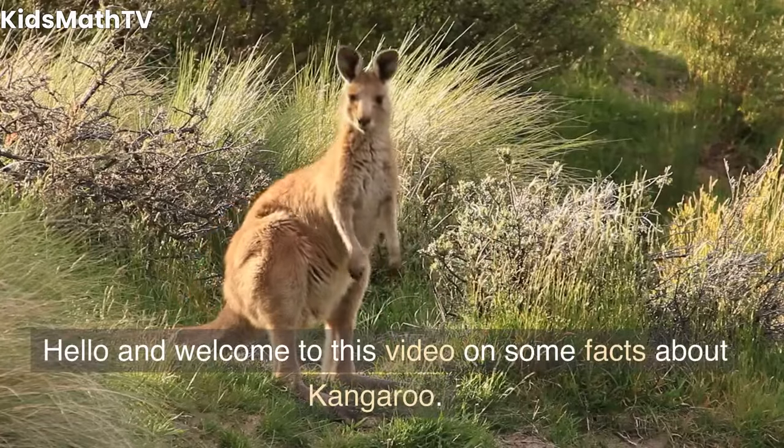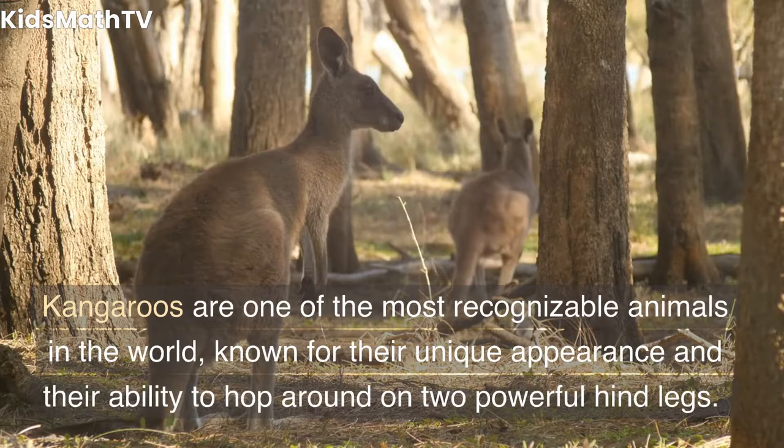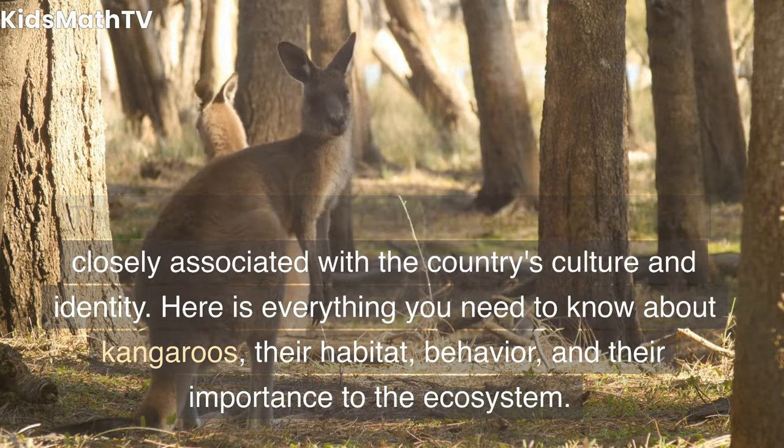Hello and welcome to this video on some facts about kangaroos. Kangaroos are one of the most recognizable animals in the world, known for their unique appearance and their ability to hop around on two powerful hind legs. These marsupials are native to Australia and are closely associated with the country's culture and identity. Here is everything you need to know about kangaroos, their habitat, behavior, and their importance to the ecosystem.